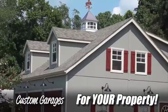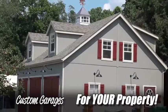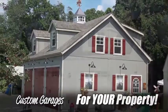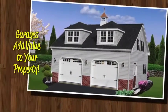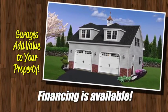Still not quite what you're after? While we offer an amazing number of designs and options, we can also custom build a completely original garage just for you. A garage is also a great way to add value to your property, and financing is available if needed.